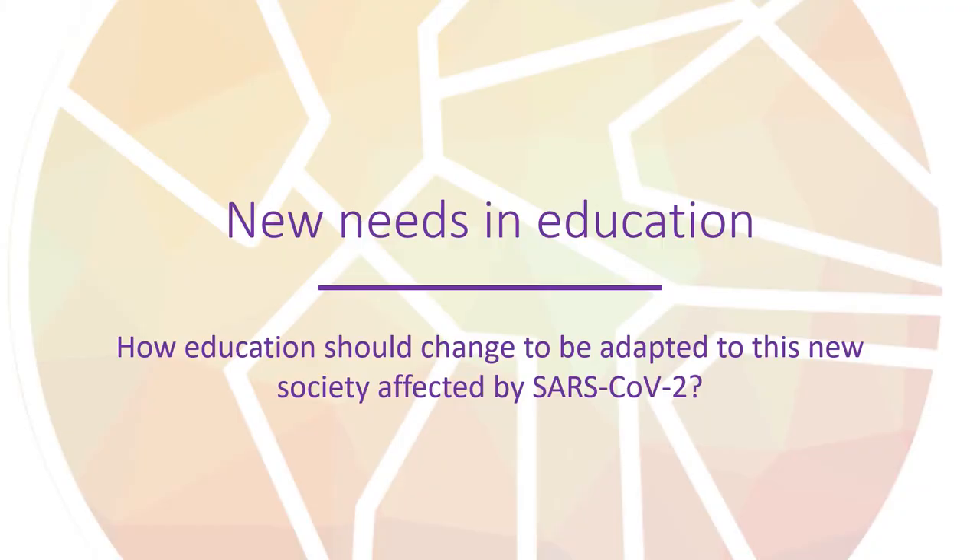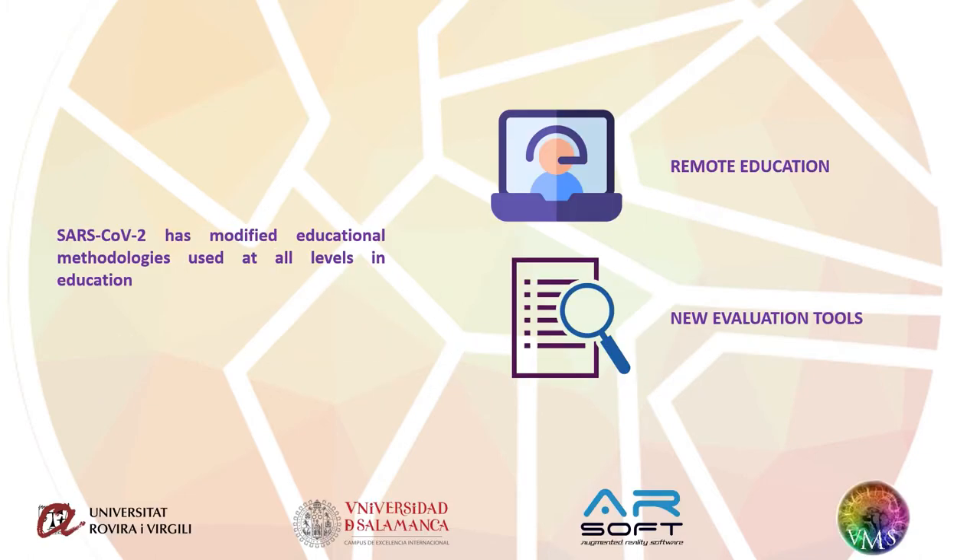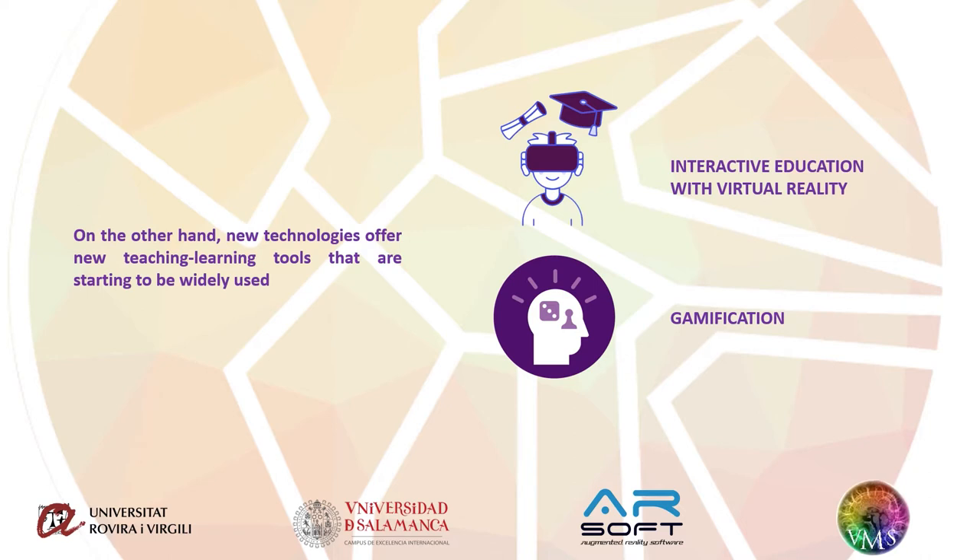During last years, education has been progressing, starting to use new technologies to improve current methodologies. However, with COVID-19, education is bound to change in record time, to adapt to a new society where students need remote education and new evaluation tools. On the other hand, new technologies offer new teaching-learning tools that are starting to be widely used, such as virtual reality for interactive education and gamification functionalities.